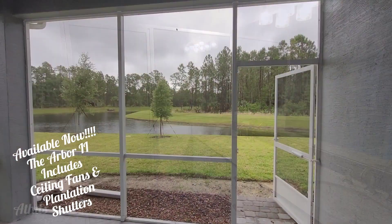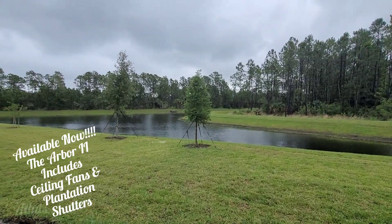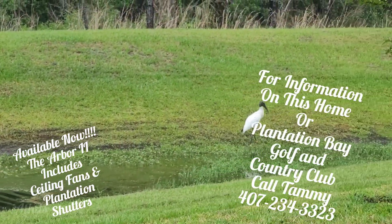and a two-car garage. What I love most about this home is you can sit out on your lanai, and it backs to conservation and water. And you can watch the beautiful wildlife here at Plantation Bay.